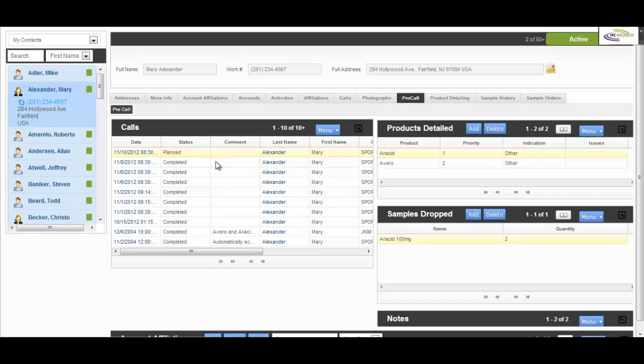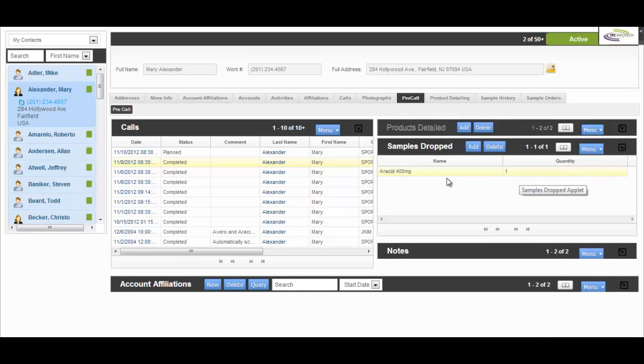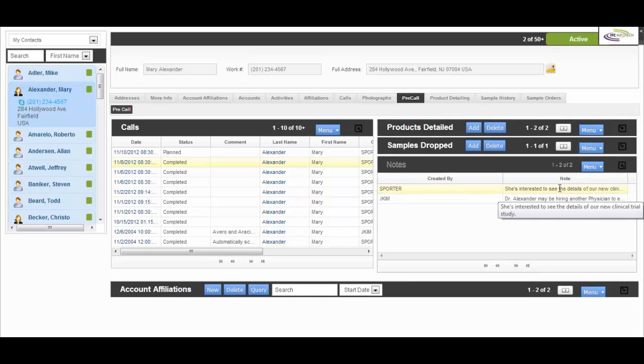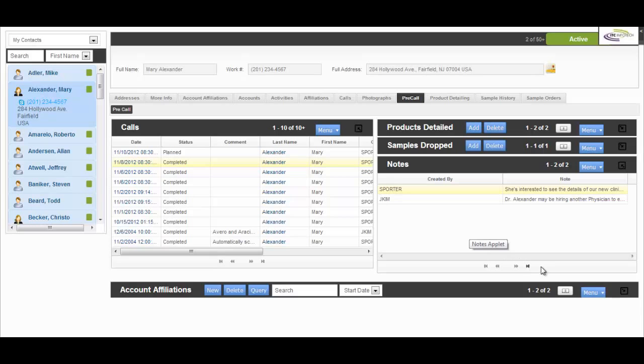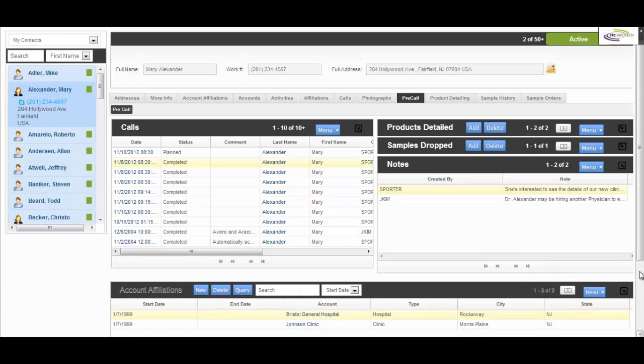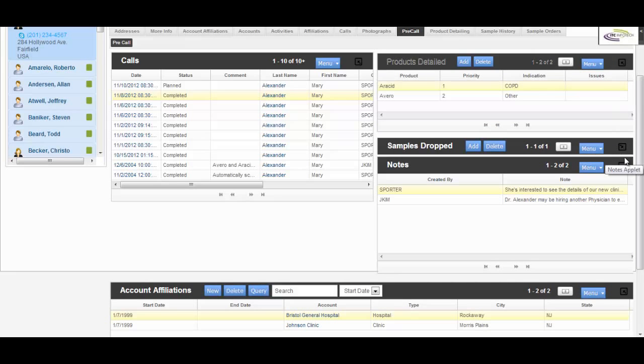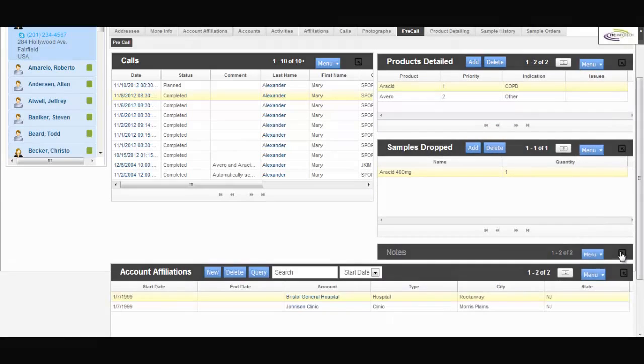This helps Sally recall previous products detailed, samples dropped, and notes which were made. Sally notices that Dr. Alexander was interested in details of a new clinical study. Sally also quickly checks the hospitals Dr. Alexander is associated with. Sally now has access to a whole host of very important information by easily expanding and collapsing the applet windows.